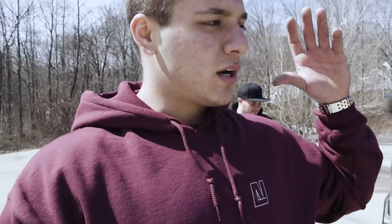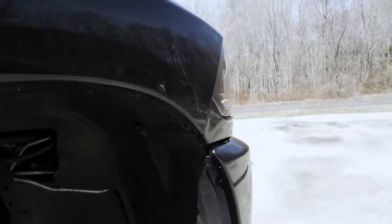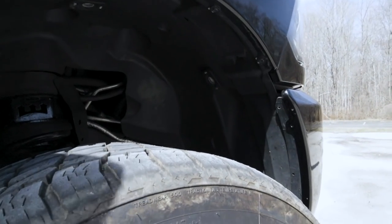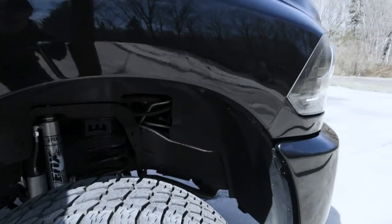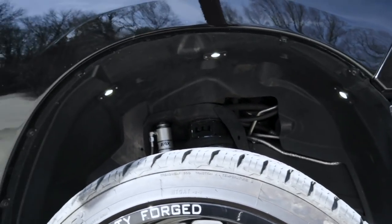We can't forget about the rock lights. We got the Efficient Lighting Supply rock lights — 16 of them — which are absolutely insanely bright. We have three in each wheel. If it were dusk, this thing lights up. It looks sweet.